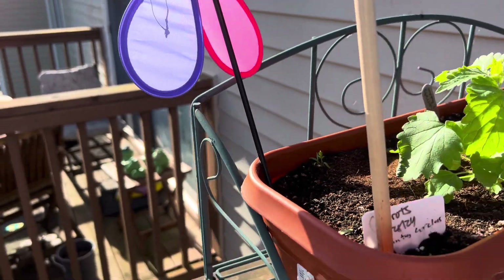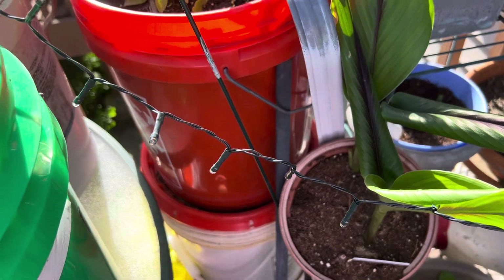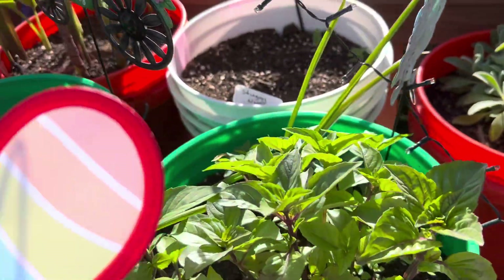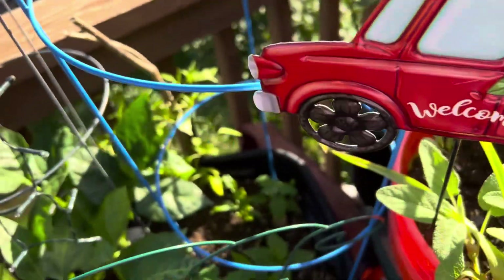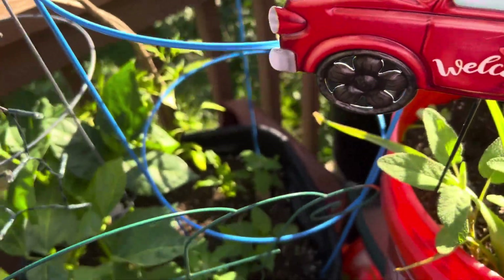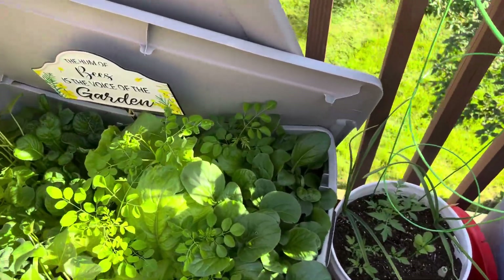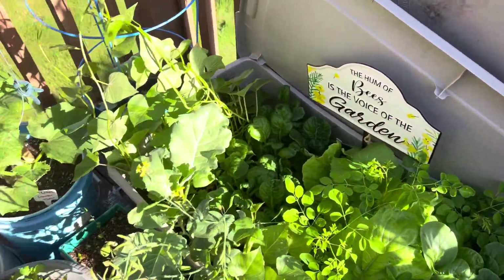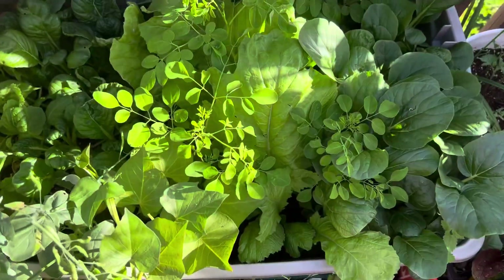Yeah, so we either have the rain against us, or the weather going back and forth — the wind, the hail — we got it all.